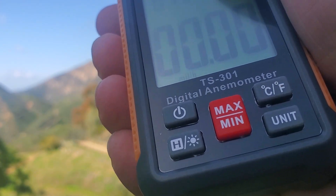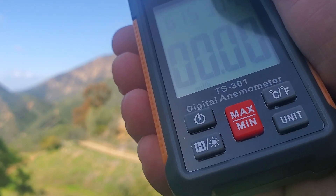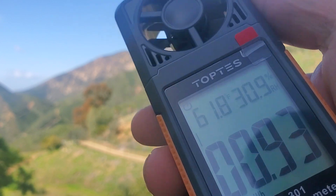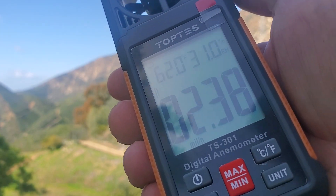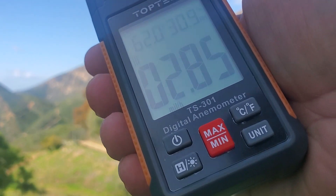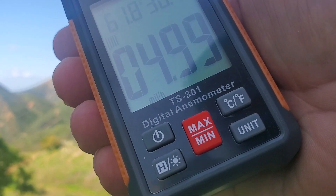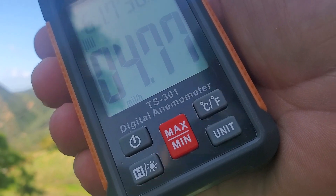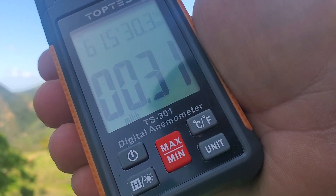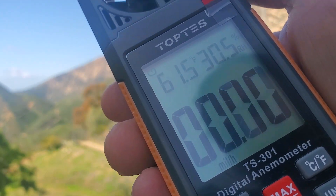You can change the backlight, and you can hold into memory settings. The red button tells you the maximum and minimum since you've had it on. Units like miles per hour or kilometers per hour, different things like Celsius or Fahrenheit.